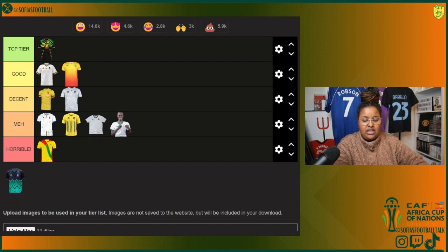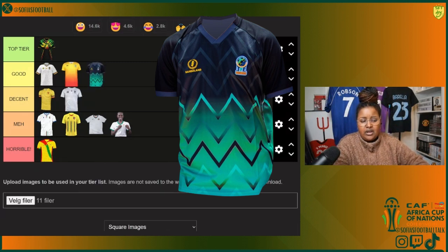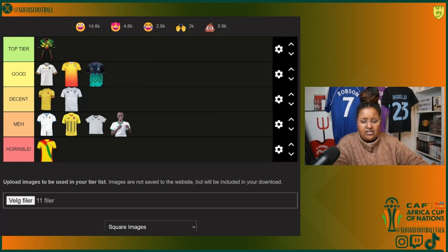And the final kit — Tanzania. I ain't gonna lie, this one is kind of a vibe. Dark navy, almost like black, but it moves like an ombre into a blue and then a teal turquoise with zigzag patterns. I think it's dope. We can put it in good — yes, this is a good kit.